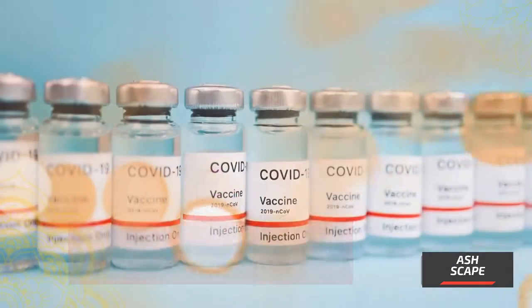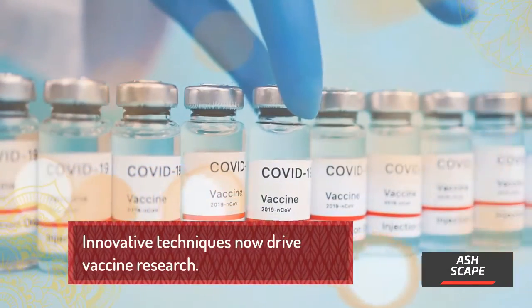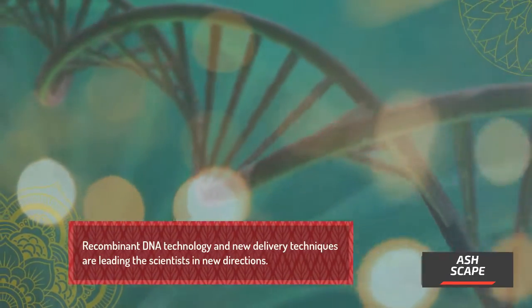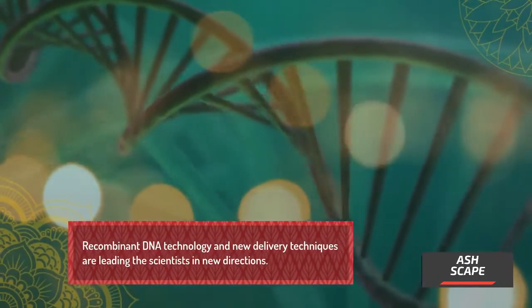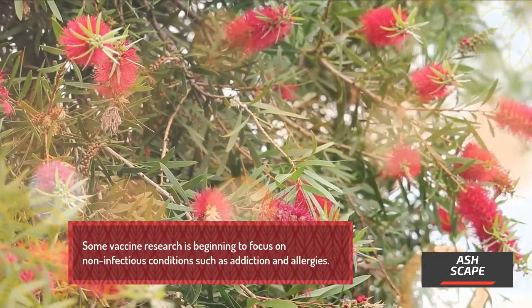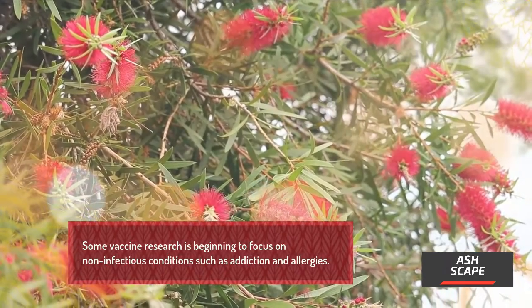Vaccines Today. Innovative techniques now drive vaccine research. Recombinant DNA technology and new delivery techniques are leading scientists in new directions. Some vaccine research is beginning to focus on non-infectious conditions such as addiction and allergies.